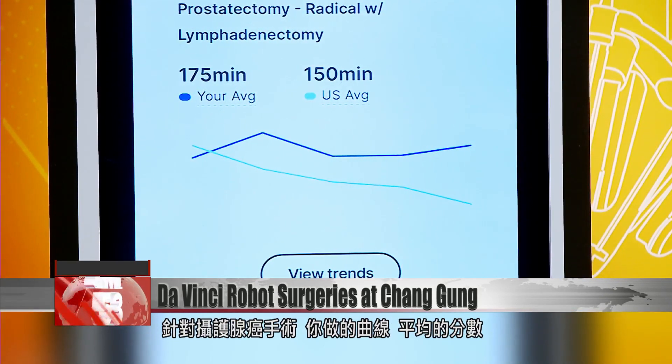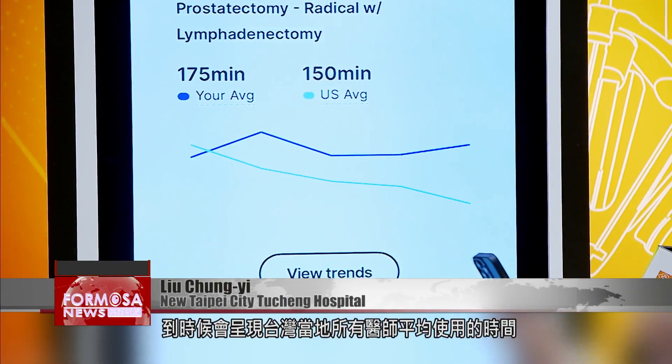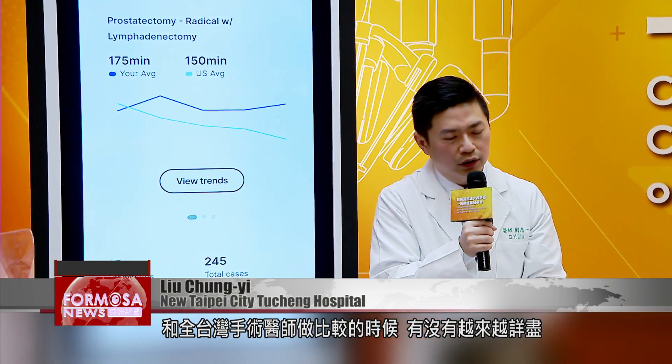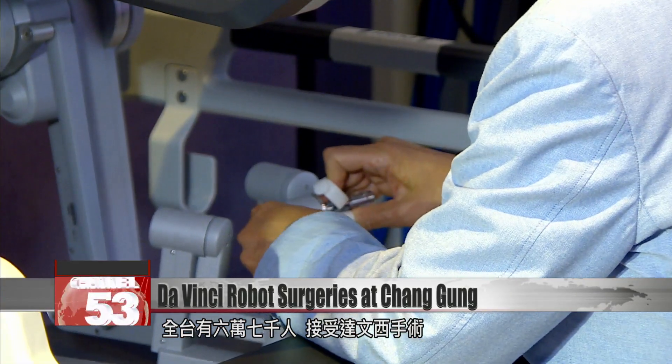The lighter blue shows the average time taken by all local surgeons in Taiwan for prostate cancer surgeries. When you compare with all surgeons in Taiwan, it goes more and more detailed. In Taiwan, 67,000 people have undergone da Vinci surgery.